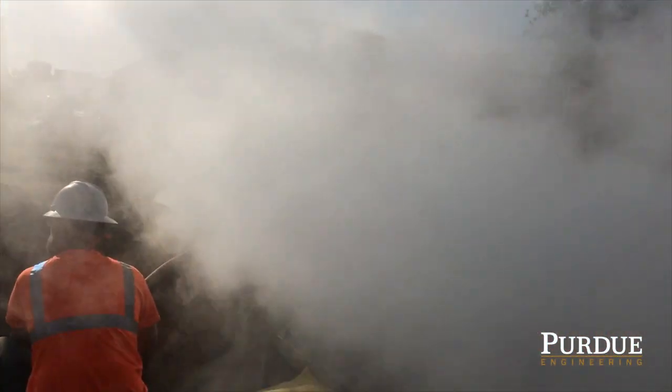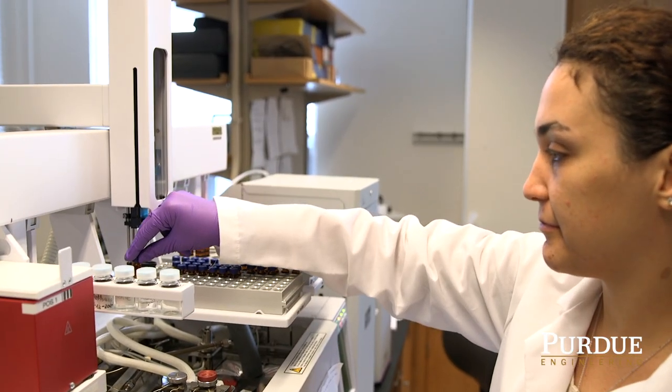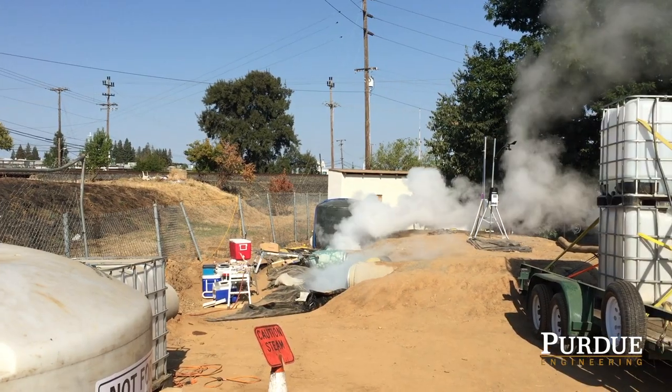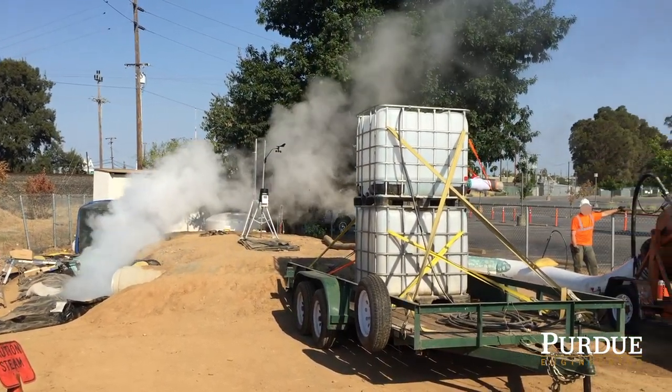That white stuff isn't just steam. It actually is organic vapors — a multitude of different organic compounds. Some of them are known carcinogens and endocrine disrupting compounds. This technology is being used in 50% of all water pipe repairs in the United States.